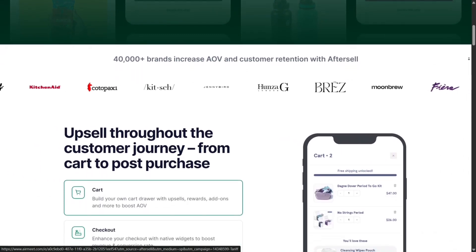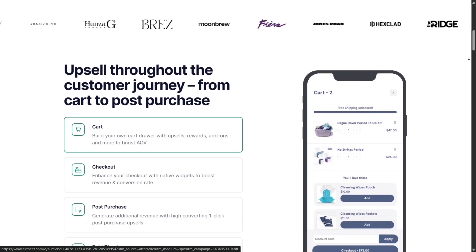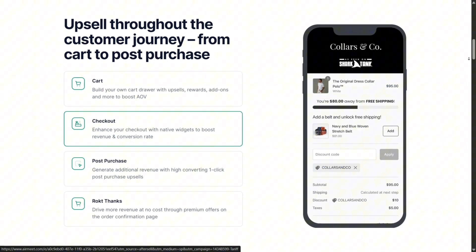Right after installing AfterSell, what really stood out to me was that you can layer upsell options into the cart drawer, checkout page, and even the post-purchase thank you page without touching any code. This means you're not missing out on any revenue opportunities, and it transforms your store's natural flow into multiple chances to engage customers.